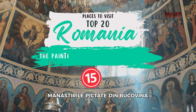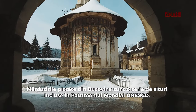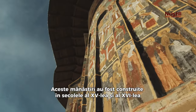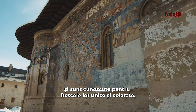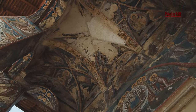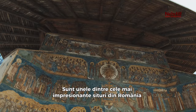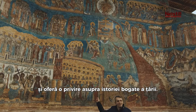15. The Painted Monasteries of Bucovina. The Painted Monasteries of Bucovina are a series of UNESCO World Heritage Sites. These monasteries were built in the 15th and 16th centuries and are known for their unique and colorful frescoes. They are some of the most impressive sights in Romania and offer a glimpse into the country's rich history.